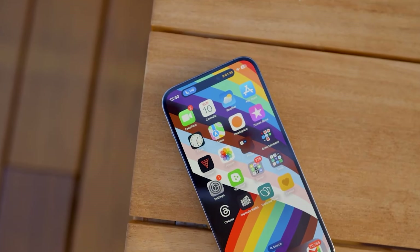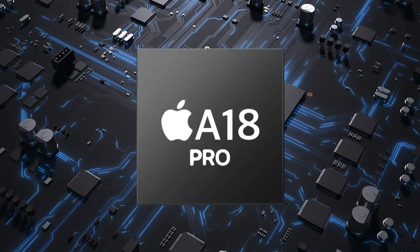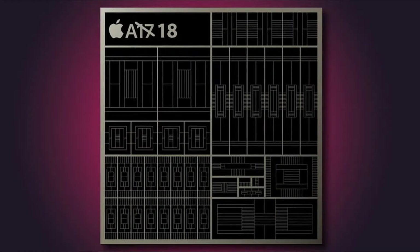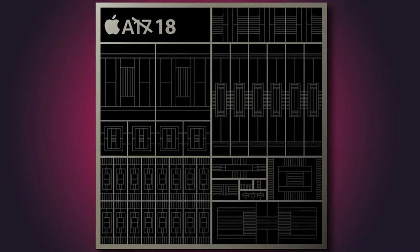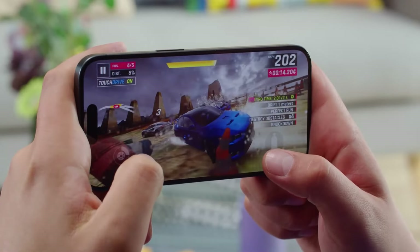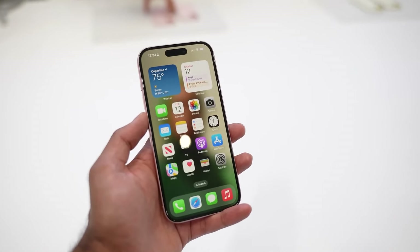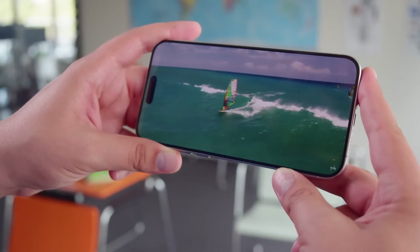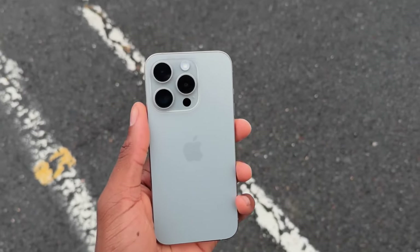Now let's pop the hood and see what's powering this beast. Apple's cooking up a new A-series chip for the Pro models, built on the latest 3nm technology. In plain English, it's like Apple's taken their already blazing fast chip and strapped a rocket to it. We don't have all the details yet, but you can bet this chip will bring serious improvements in both performance and efficiency — whether you're editing 4K videos, playing graphics-intensive games, or just trying to open a gazillion tabs in Safari.